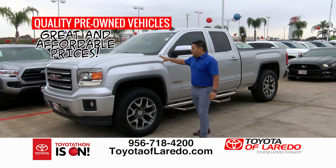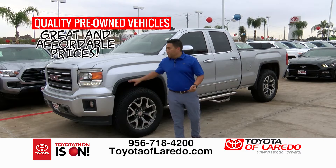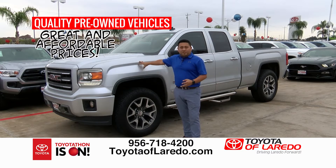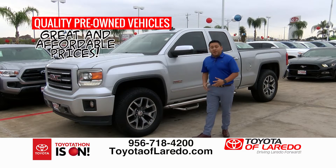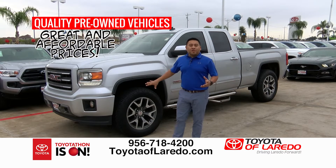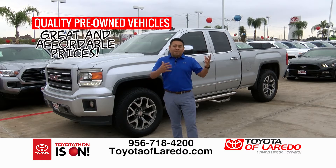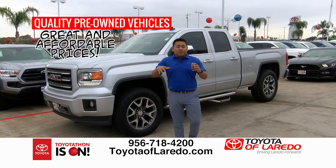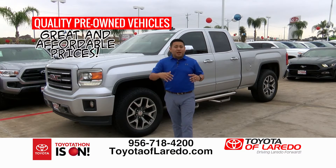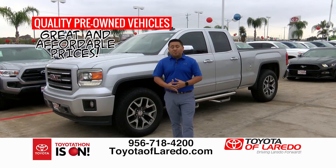We've also got a 2014 GMC Sierra All-Terrain — running boards, wheels, and 4x4. A beautiful vehicle with low miles, perfect for off-roading. My credit's not great — can you help? Yes, I'll help you out. Don't let your credit situation stop you from coming to Toyota of Laredo. Give me a call, do your application online, and we'll have an answer for you. 718-4200. Ask for Rafael.